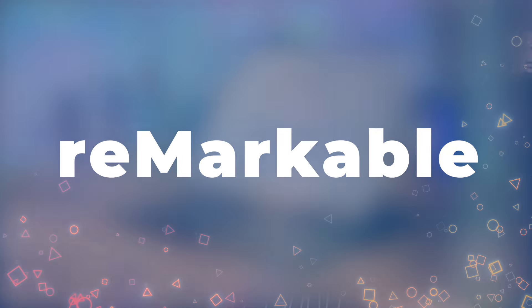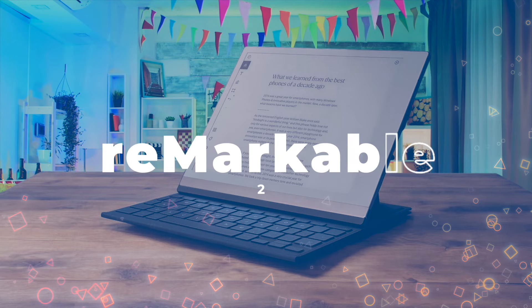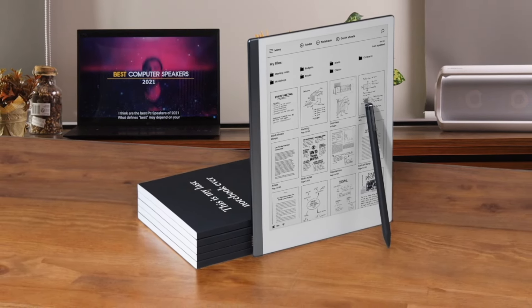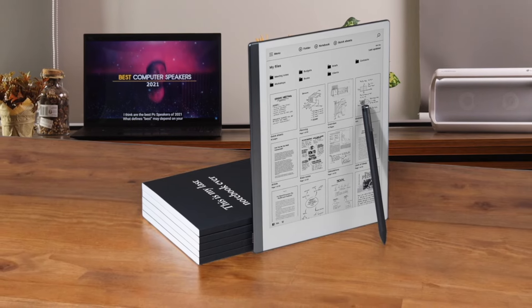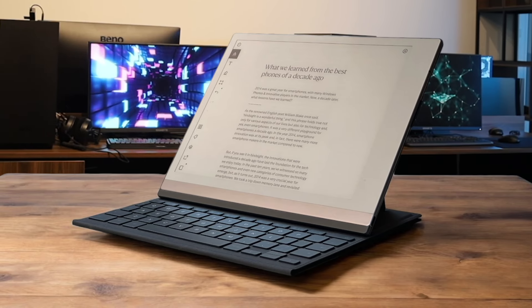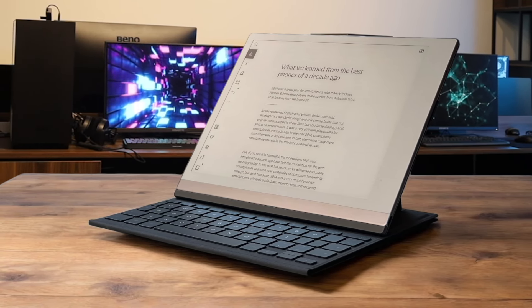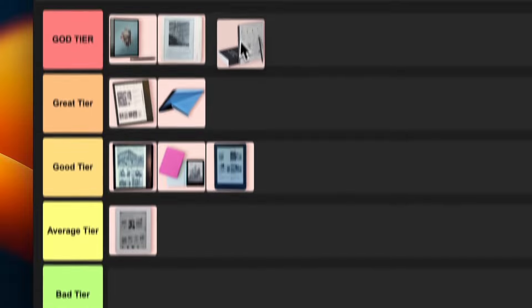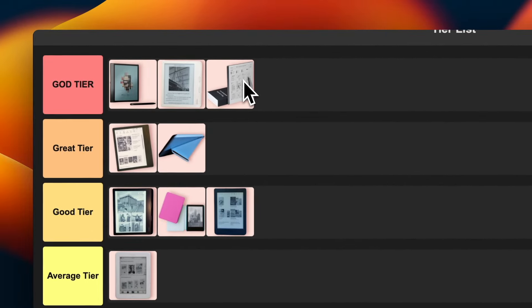Number 9: reMarkable 2. This thing is an absolute game-changer for note-taking enthusiasts. The writing experience is unmatched — it genuinely feels like you're writing on paper. I love how distraction-free it is, with no apps or notifications. The battery life is insane, lasting for weeks. But it's pretty pricey, especially when you factor in the accessories. And if you're looking for a versatile e-reader, this ain't it — it's really just for writing and basic PDF reading. Still, for what it does, it does it so well that I'm putting this in the god tier.